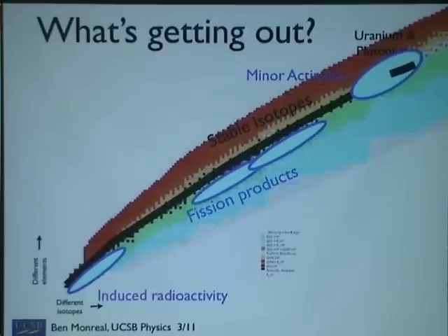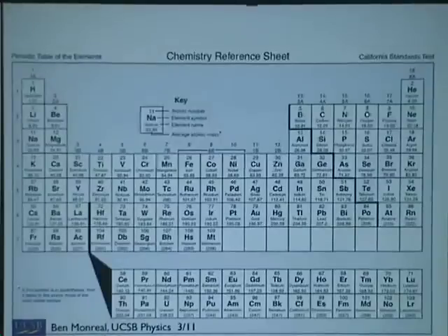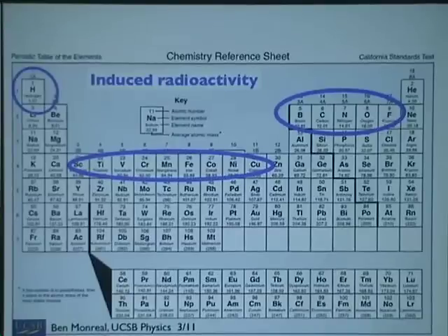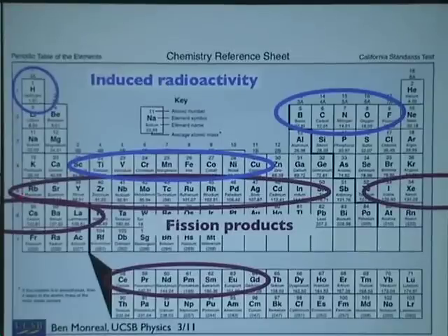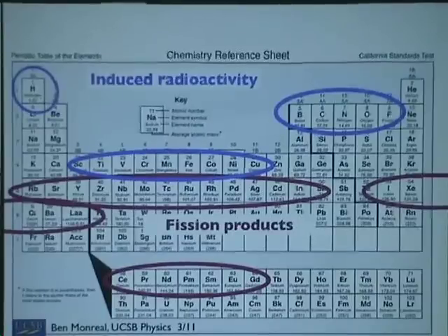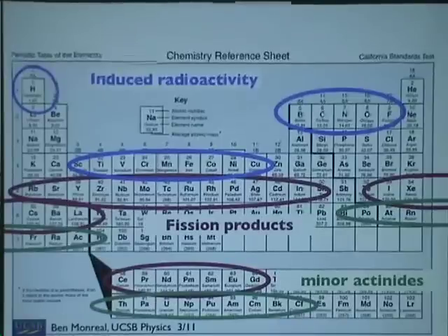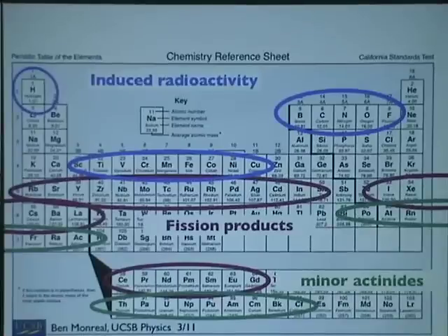This chart is singularly uninformative on that question, because what you care about is the chemistry. Here's our periodic table. We've got hydrogen, helium, and so on. Here are our actinides. Here's where induced radioactivity shows up — stuff the reactor is made out of and some stuff in the air. Here's where fission products show up: rubidium through indium-ish, and iodine through gadolinium-ish are the two populations of fission products. The actinides themselves are above and below uranium, all the way down to where it becomes stable again, which is lead.